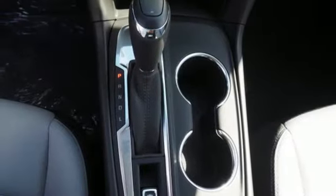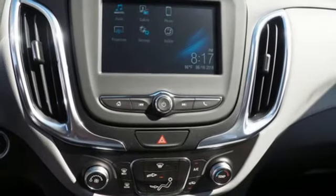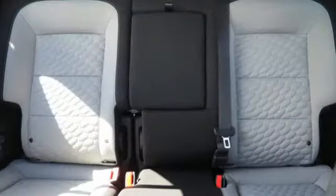Also included: manual tilting steering column, turbo inline four cylinder engine, active grille shutters, gas pressurized shocks, and automatic transmission.